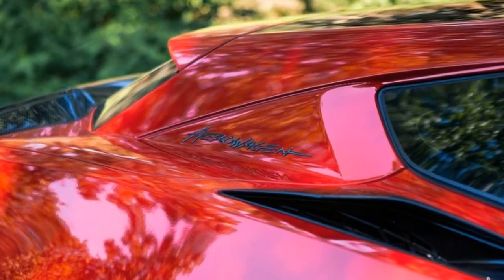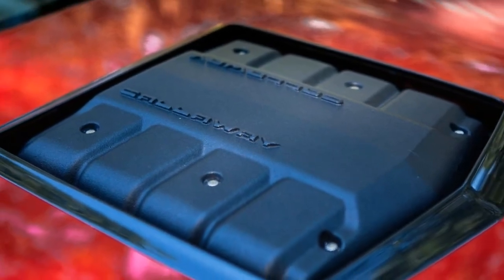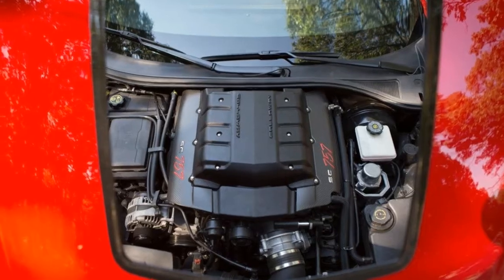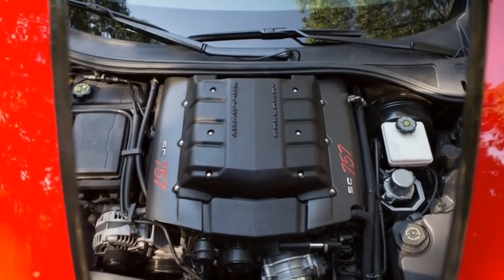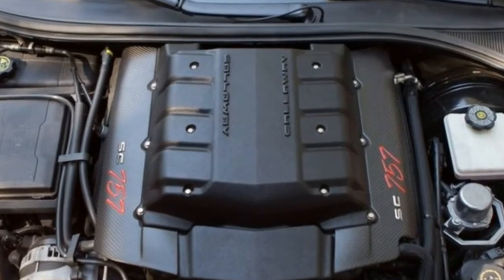In my test car, there are some rattles and creaks coming from the back over bumps. To be fair, the car is Callaway's very first AeroWagon with nearly 16,000 miles on the odometer, almost all from not-so-gentle marketing activities and media loans.